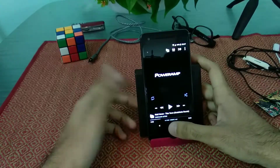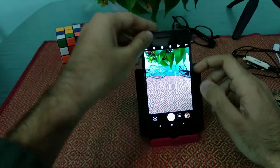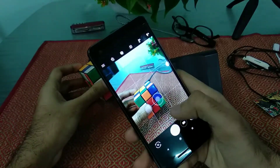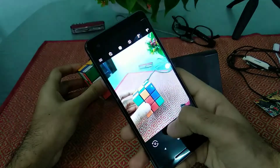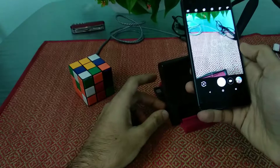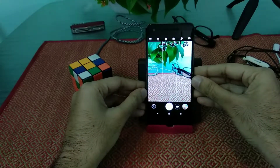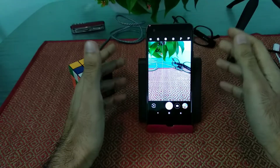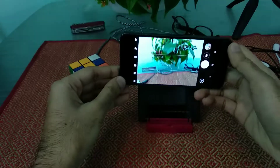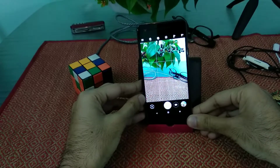The camera is undoubtedly the best. One thing people don't tell you is that it snaps a picture incredibly fast — there is absolutely no shutter delay. This is the fastest I have ever seen in my life. And for video, the stabilization is so good that it feels as if the phone has been put on a gimbal or a stabilizer.